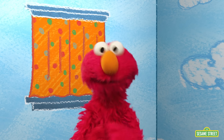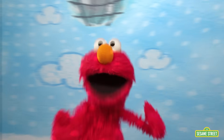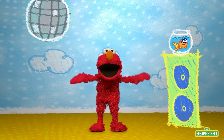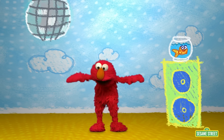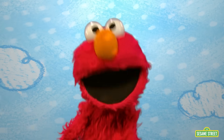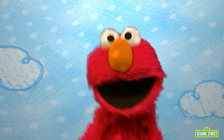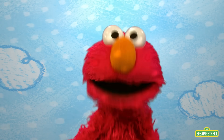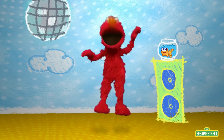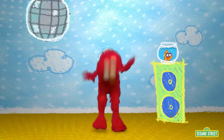Learning new things makes Elmo so happy, it makes him want to dance! Come on — happy, happy, dance, dance! When we learn something new, we do a happy dance! Let's see your happy dance! See you next time! Keep learning! Elmo loves you! When we learn something new, we do the happy dance!